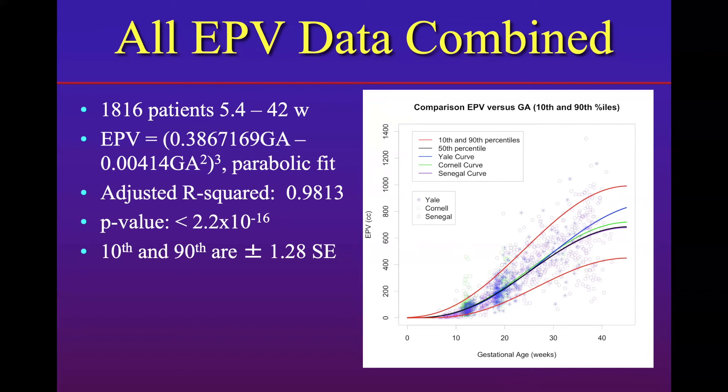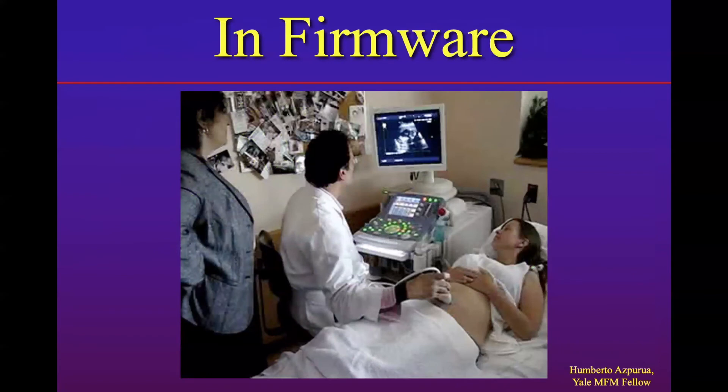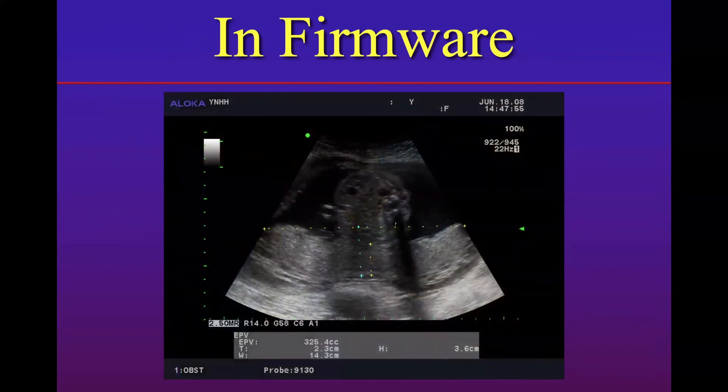Once you have these equations, you can put them into the ultrasound machine. Dr. Umberto Aspura was the first person to perform the first EPV — here's a picture of that, where we were testing this ultrasound to measure estimated placental volume. This was done on a patient in 2008. You can see the placenta on the bottom, with the width measurement, the height, the thickness, and the final estimated placental volume — which in this case is 325 cubic centimeters.